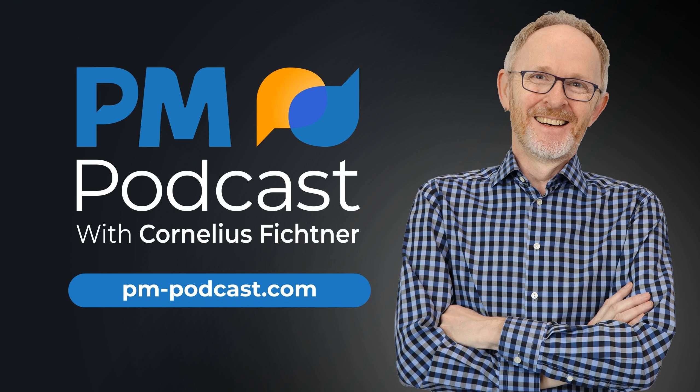Building a PMO is a daunting task. Wouldn't it be nice if you had a simple 12-step approach that would guide you through the process from start to finish? Well, we can help you there. My guest today is Bill Dow, who wrote the Tactical Guide for Building a PMO. The book will provide PMO managers with the knowledge and skills to develop, refine, and enhance their project management office.